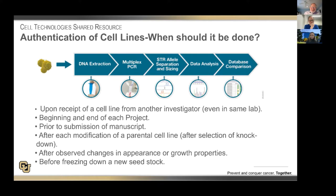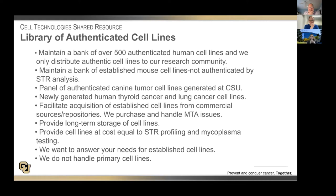Clearly, if you're establishing a seed stock that you're going to freeze down to support your lab for the next 10 years or more, you should be authenticating that before you freeze the cells. We have a library of over 500 authenticated human cancer cell lines, and we only distribute authenticated cell lines. We also have a large bank of mouse cell lines, although they're currently not authenticated by STR analysis because we don't have that capability on campus yet. We have a panel of authenticated K-line tumor cell lines generated at CSU. We currently serve as a repository for both the human thyroid cancer cell lines established by Rebecca Schweppe, as well as some lung cancer cell lines established by Robert Doble. For investigators interested in getting new cell lines from commercial sources or repositories, we will facilitate the acquisition — we purchase the cell lines, create graded stocks, and handle all MTA issues such that we have clear provenance of the cells.